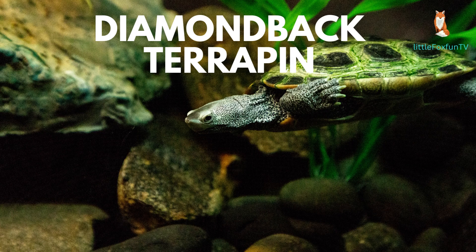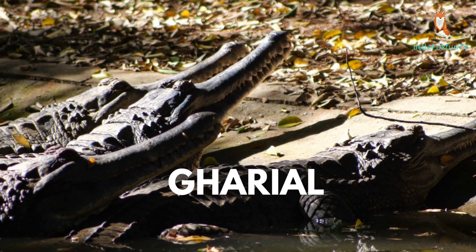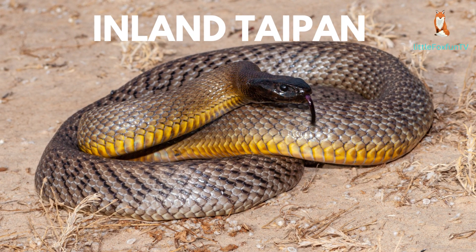Number 27: Diamondback Terrapin. Number 28: Gharial. Number 29: Gila Monster. Number 30: Inland Taipan.